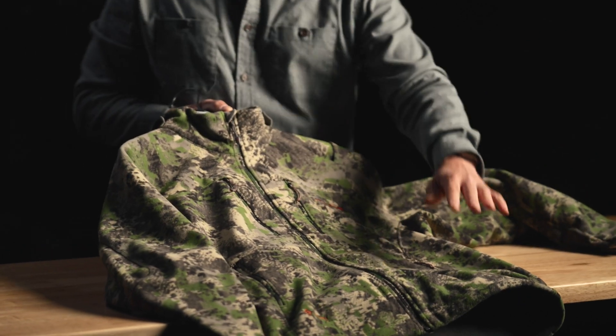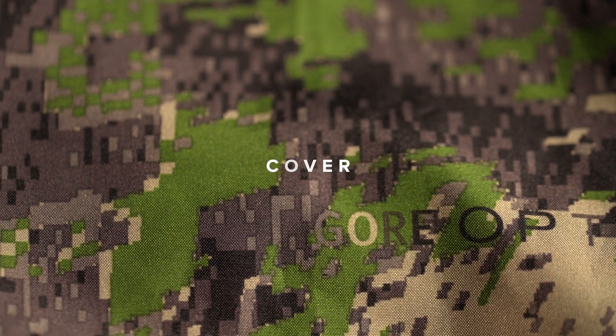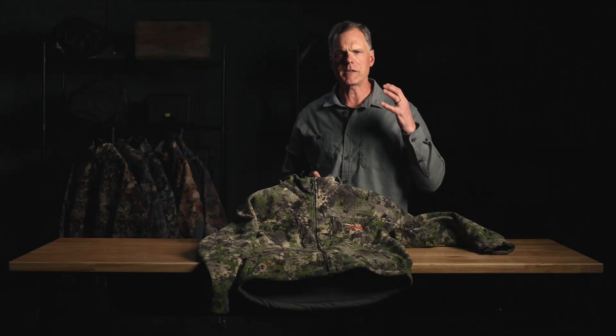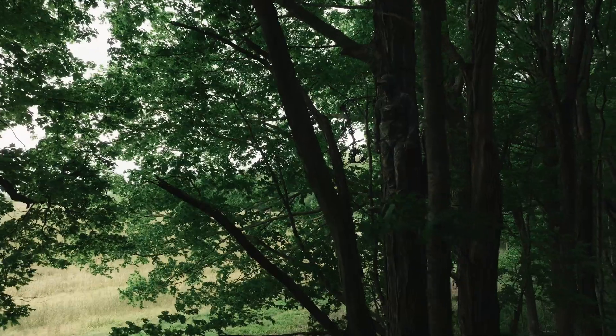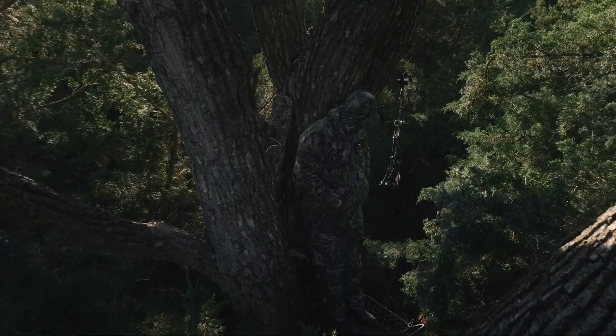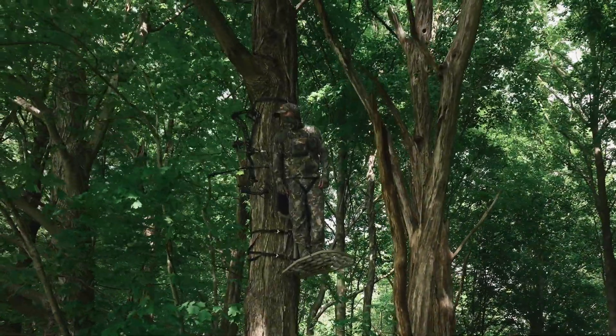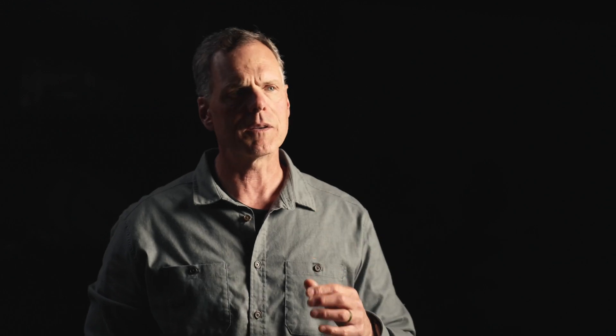Our newest Optifade concealment pattern is Cover. This is perfect for when there's lots of vegetation, lots of trees, the canopy is full, and the background is dark. This can be perfect for the Midwest and Southeast hunter pursuing turkeys and whitetails. The Stratus is the perfect mid-season piece for that whitetail hunter — it has a quiet fleece exterior, a wind stopper laminate, and it's designed to sit all day waiting on that target buck.